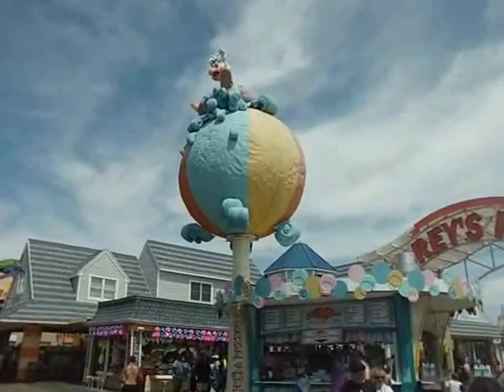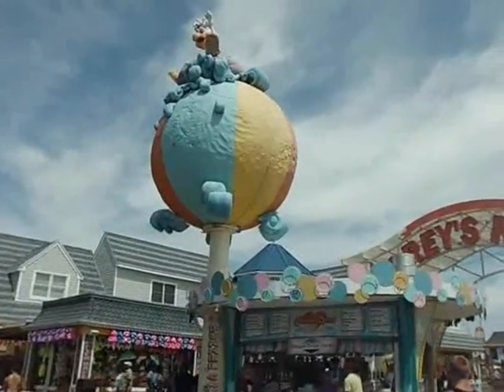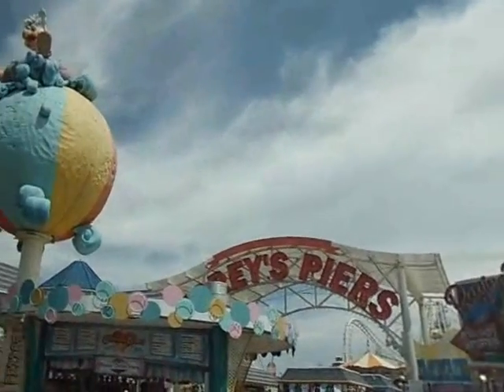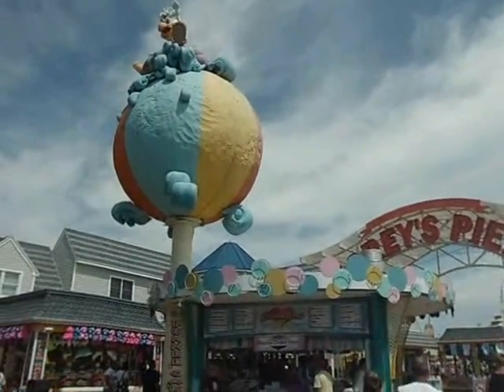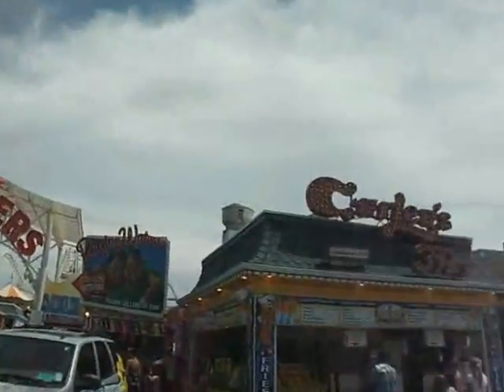Hello everyone on YouTube. Today I'm going to take you into a different way of rock cruise. This place is called Wildwood, New Jersey, which is by far the best piers in America.